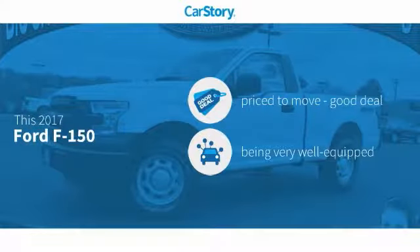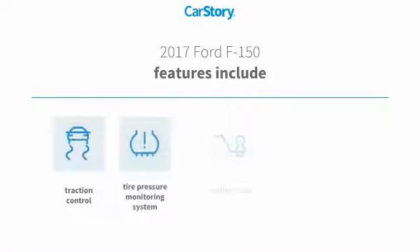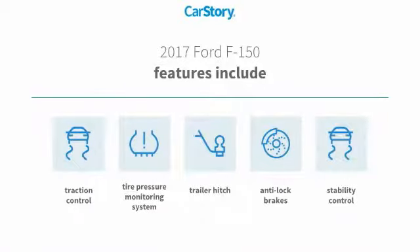CarStory research indicates this vehicle as being priced below the average market price, loaded with features. Features also include traction control, anti-lock brakes, stability control, trailer hitch receiver, and tire pressure monitoring system.